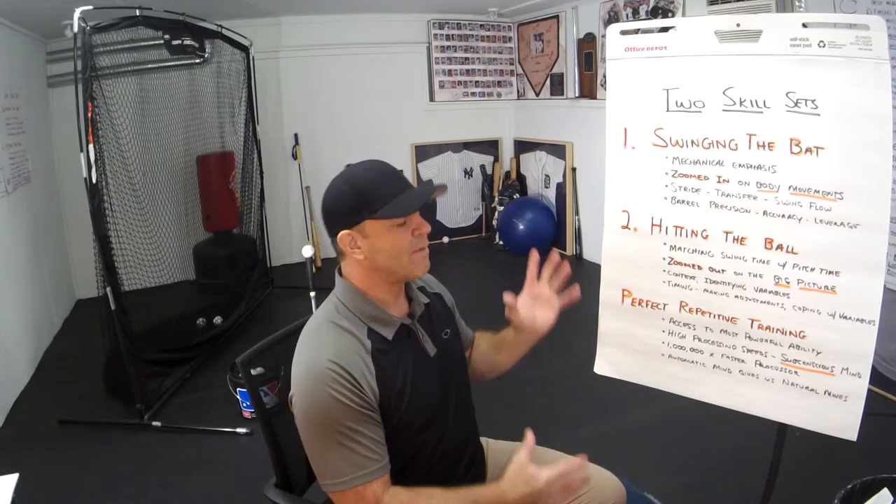So those are the two skill sets: swinging the bat, with emphasis on the mechanics, and hitting the ball, which is coordinating the mechanics and synchronizing with a ball that's moving at you, thrown by somebody who's trying to make it impossible for you to hit the thing.